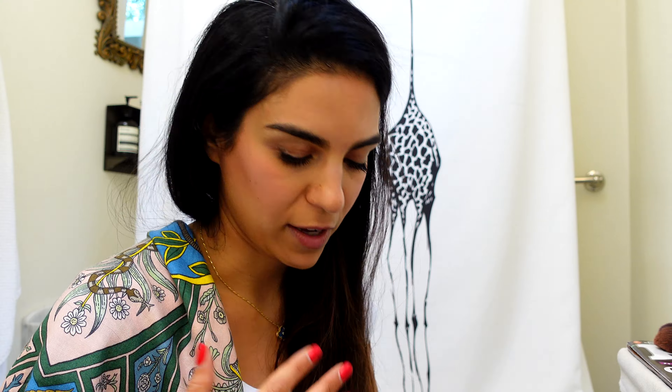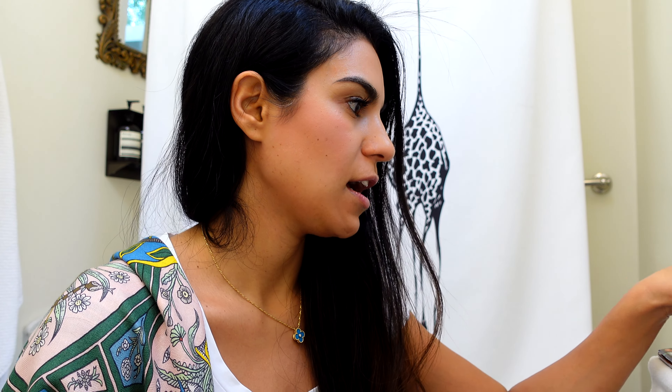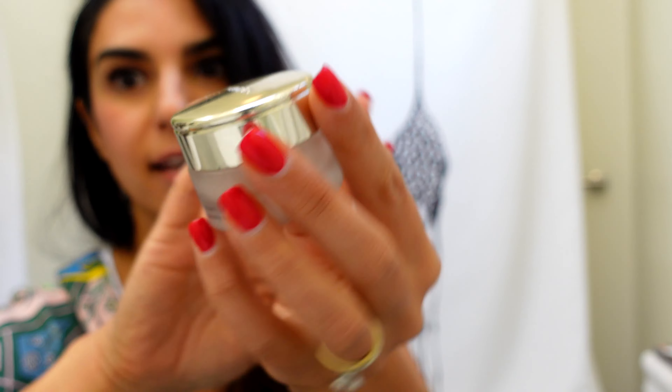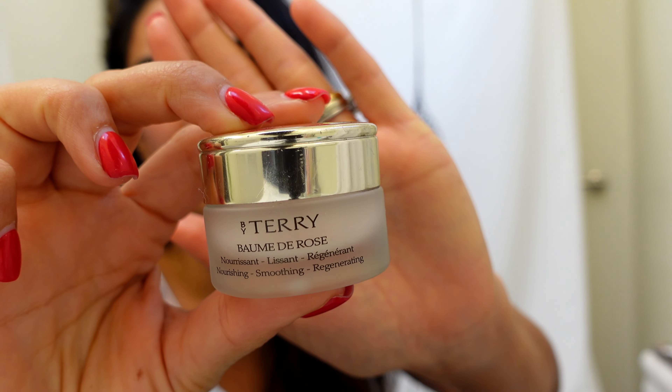I did bring my Urban Decay Naked two-sided eyeshadow pencil. If I use the Charlotte Tilbury palette, this is what I use — I love that it has a blending brush and a smaller brush. Next, I brought the Charlotte Tilbury Rock and Kohl in Barbarella Brown.